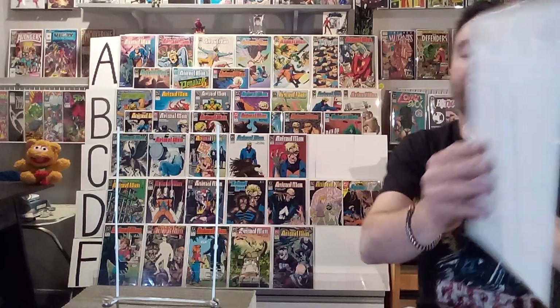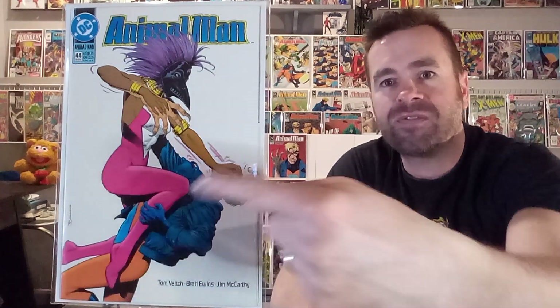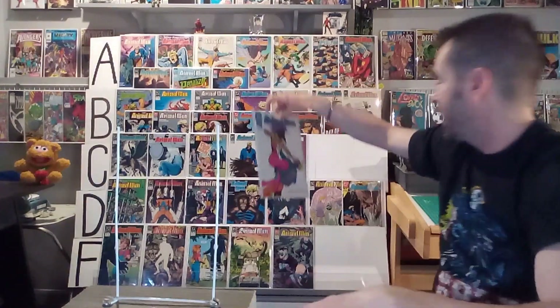Next up, we've got number forty-four with a white background, and Animal Man's fighting this character whose hand is kind of turning into a claw with the mask. Something about this one never worked for me — I don't know if it was the costume of this female figure, or that you don't know who it is or why they're fighting, and his face is covered. I'm sorry — I never liked this one with the white stark background. Sometimes it works and I love it, but this time it didn't. I'm giving this one an F.